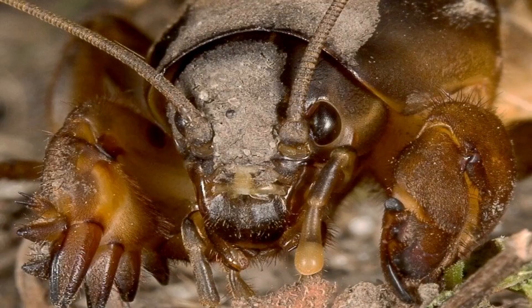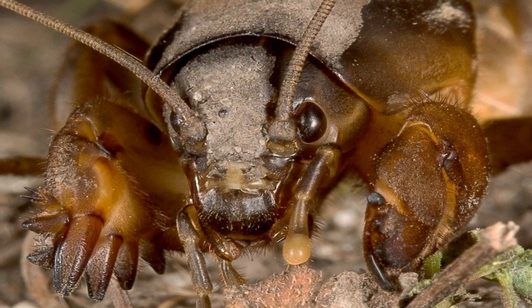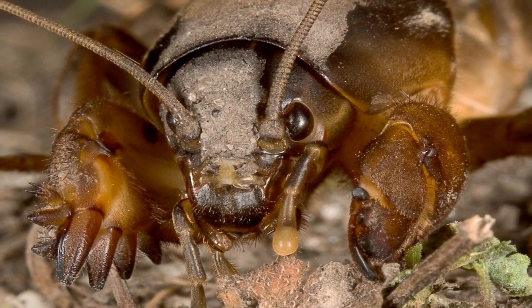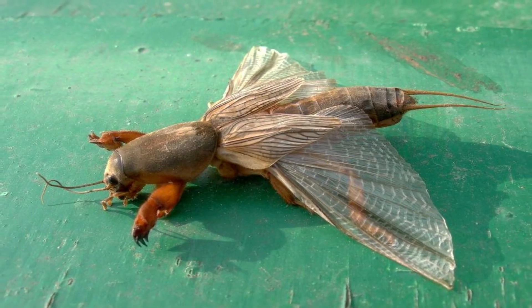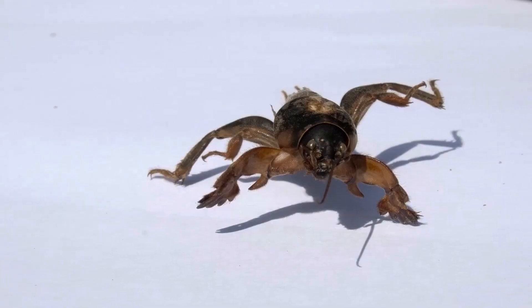The Mole Cricket is not a pest, but a silent engineer of the soil, crucial for healthy ecosystems. Fascinated? Subscribe to discover more Hidden Nature Heroes.